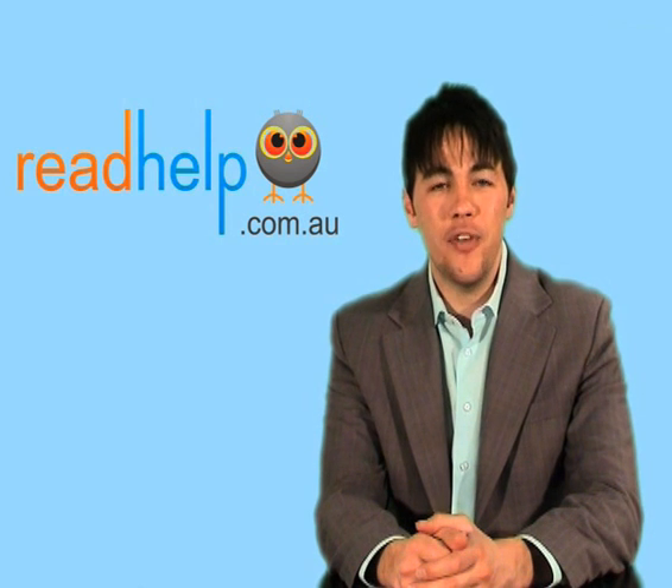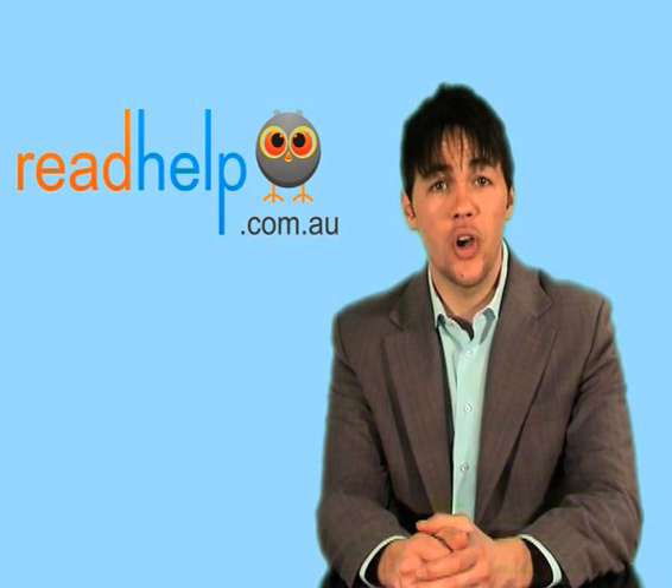Thank you very much for your time today. If you're looking for more information on this or any other literacy condition, please visit our website at readhelp.com.au.